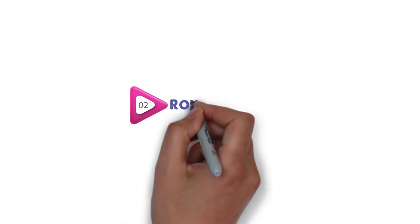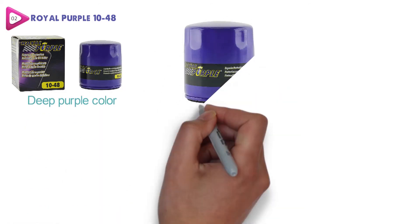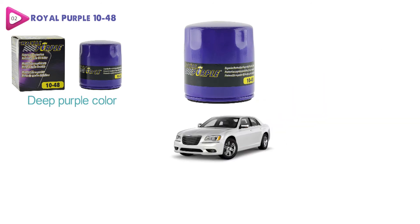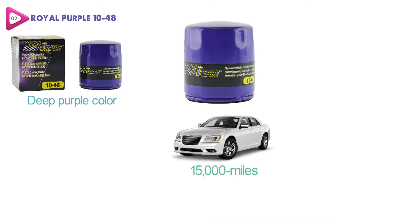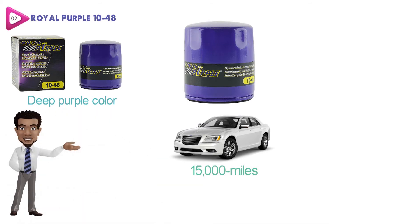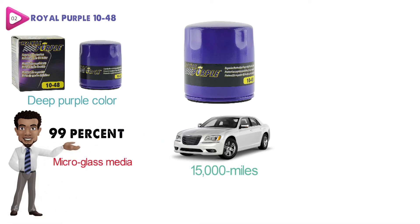At number two, we have the Royal Purple 1048. This oil filter from Royal Purple is going to look a little different than the competition, as it comes with a deep purple color that really stands out. The Royal Purple 1048 oil filter is going to offer your vehicle amazing protection for up to 15,000 miles when you use the proper oil along with it. It uses an all-synthetic micro glass media that is capable of filtering out 99% of contaminants that are 25 microns or larger.